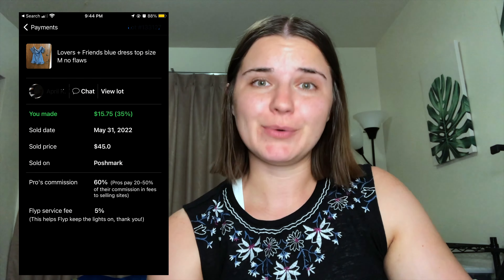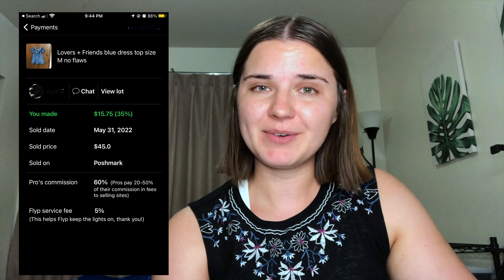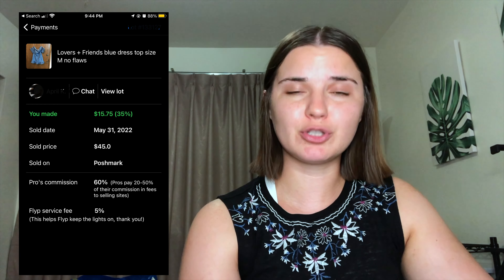Then we have this really cute Lovers and Friends size medium top. My payout was $15 and 75 cents. This top was so stinking cute — I wish it would have fit me because I totally would have kept it. I knew Lovers and Friends is a very popular brand, and I basically made 10 times my money since I only paid about $2 for it. Fantastic.